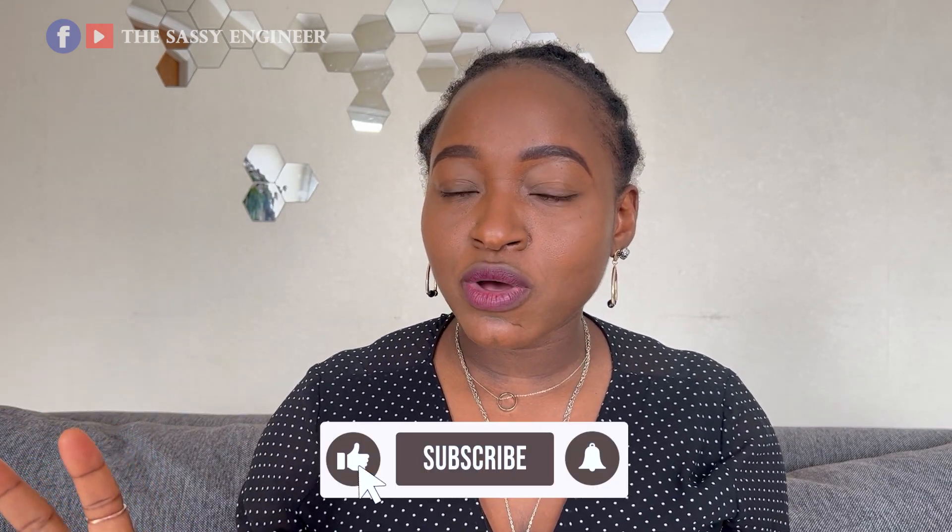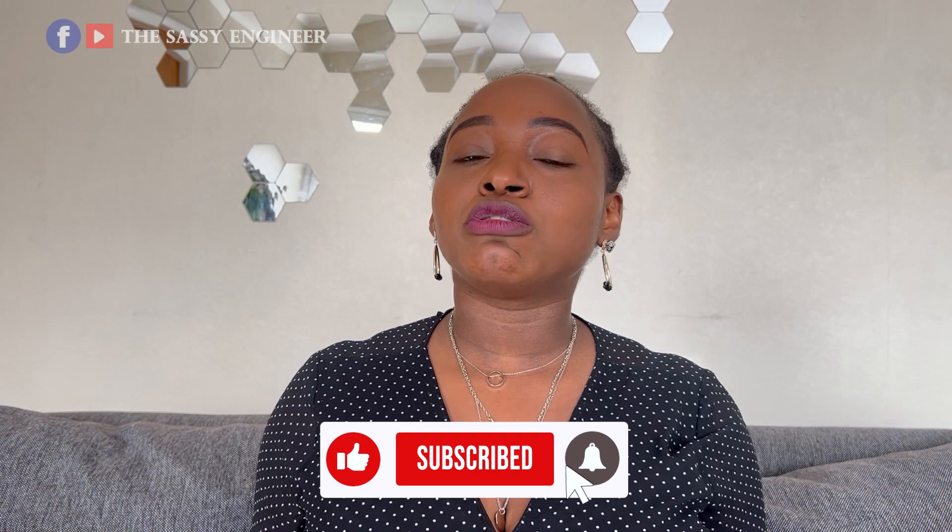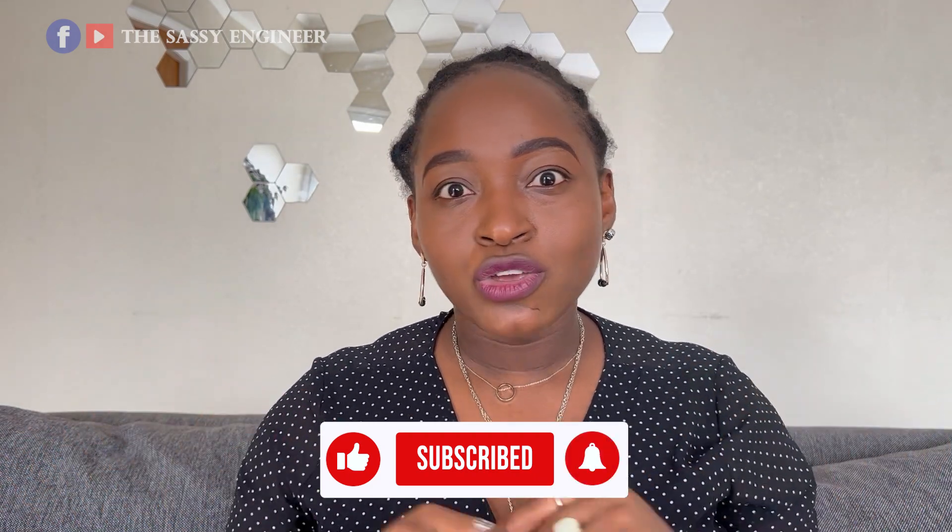But before we go into that, a subtle reminder to like my video and my other videos as it helps with the YouTube algorithm. YouTube recommends it to people like you who need it. Now let's get into the topic of this video.